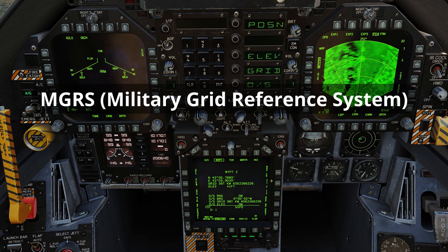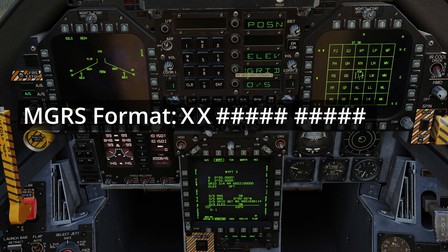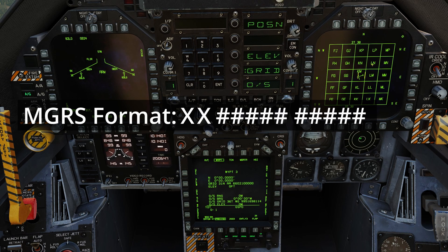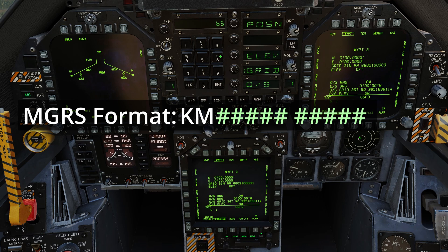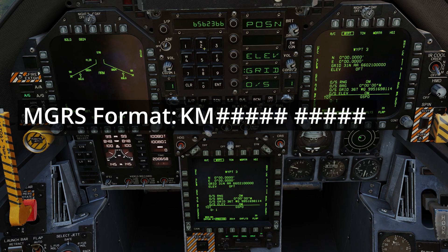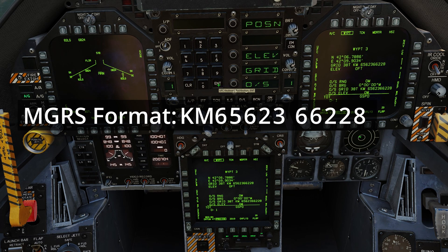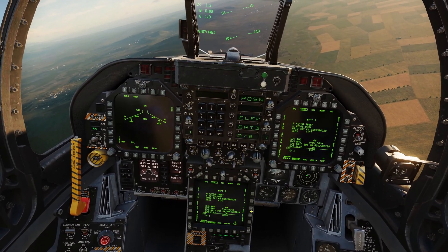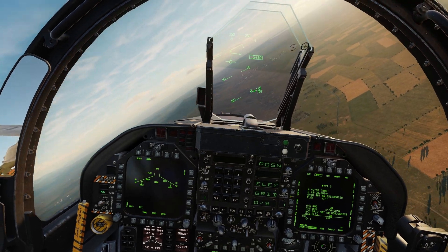MGRS or military grid reference system coordinates are inputted using the grid option on the UFC. The required grid square is then selected by slewing the TDC and depressing it when over the correct square. The ten digit numerical location is then inputted on the UFC, giving a precision level of one metre. The elevation of the target in feet is then inputted as before. Once the waypoint data has been inputted, the waypoint designate push button is pressed to designate the waypoint as the SPI.